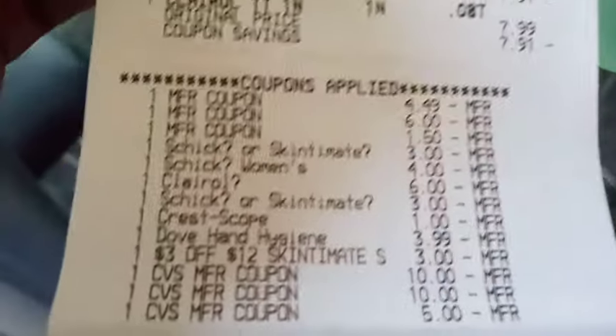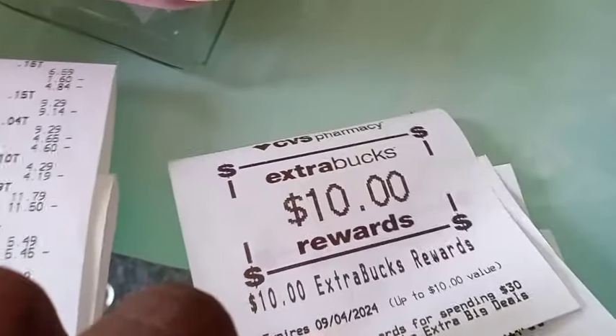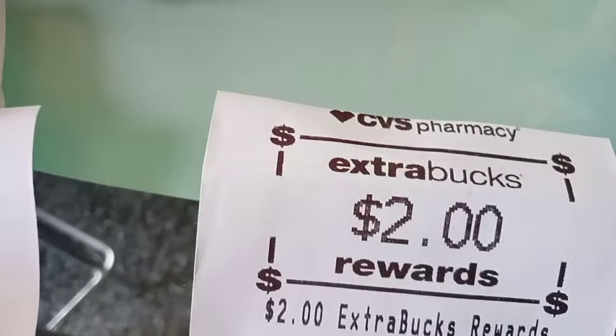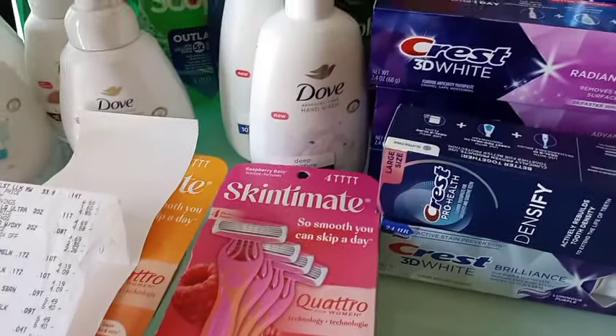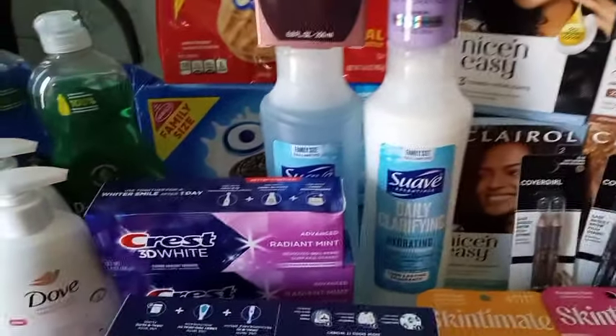I used $25 in extra bucks; my subtotal was $0.98 and after tax it was $5.32. We used $25 in extra bucks and got back: $10 for the spend $30 get $10, $4 for the Clairol hair color, $3 for the mouthwash, and $2 for the Dove hand soap — $19 back in extra bucks after spending out $25. Another loss of extra bucks, but I was just in the mood to do spend $30 get $10 this week.